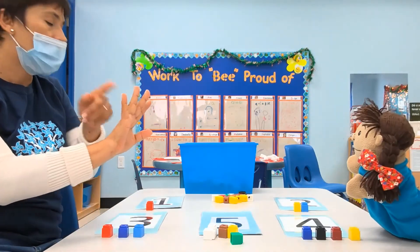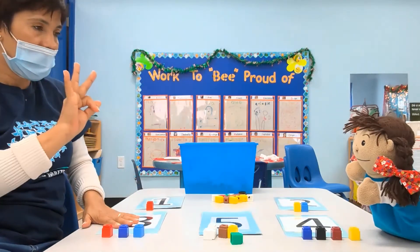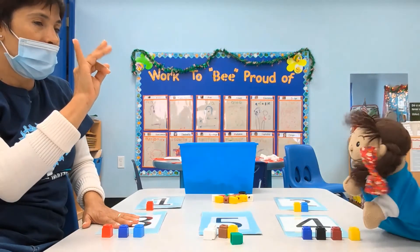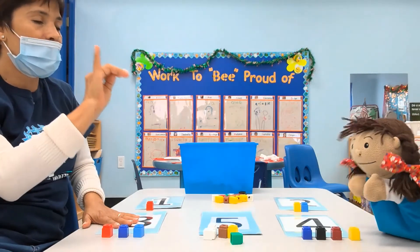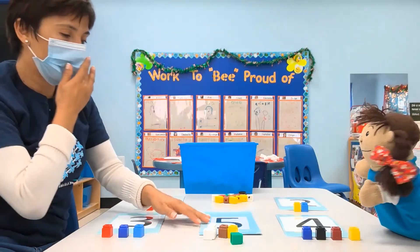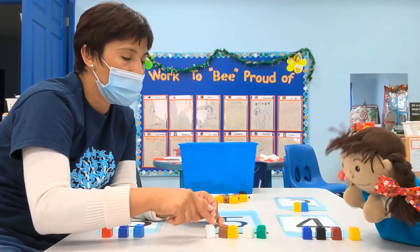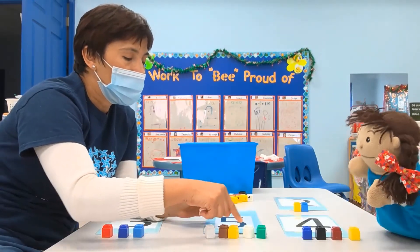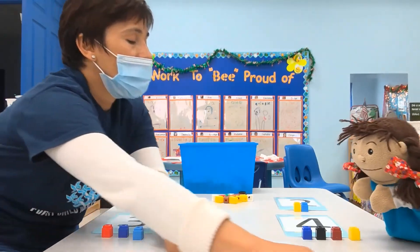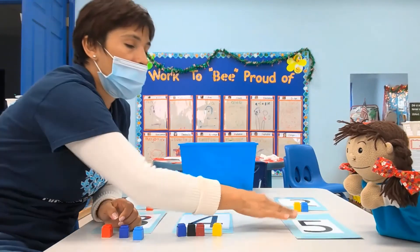Now we did it: one, two, three. What number is next? Four. Perfect. One, two, three, four. Very good. Did you see here — five, four blocks? Count: one, two, three, four, five. Nope, this is the number five. This is the number four. Four. Four. Okay.